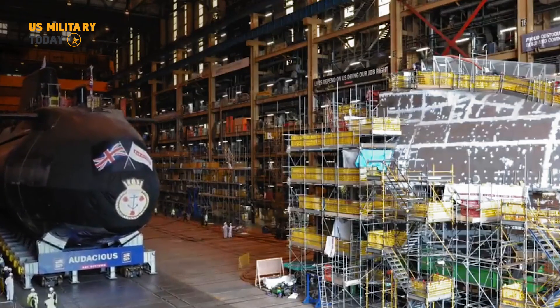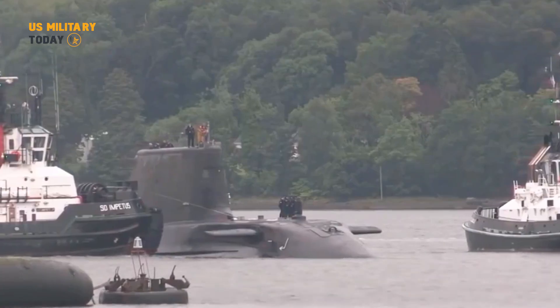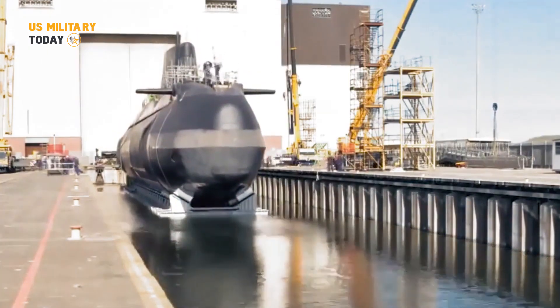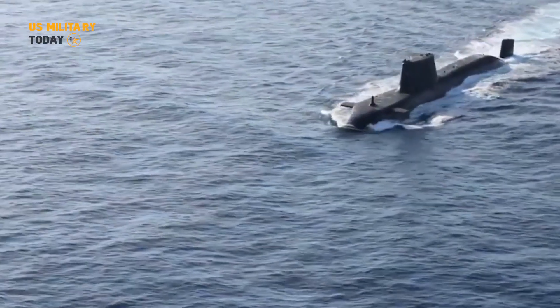The dock where this feat was achieved was long and wide enough to accommodate a Royal Navy nuclear submarine. While not fully submerged, it leaves only the sail tower and tail fin visible above the water, indicating the awe-inspiring presence of this underwater vessel.